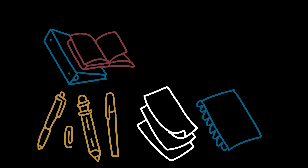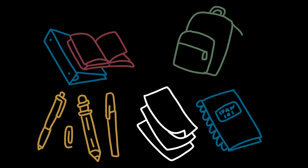Obviously, you don't want to forget your school supplies: binders, pencils, pens, paper. Your backpack, of course.